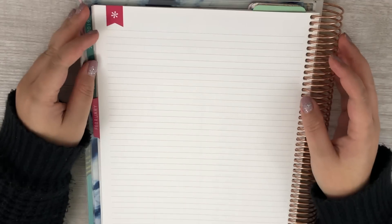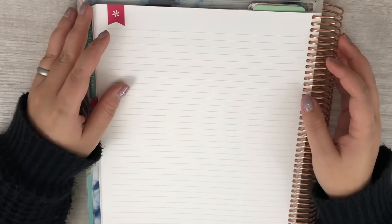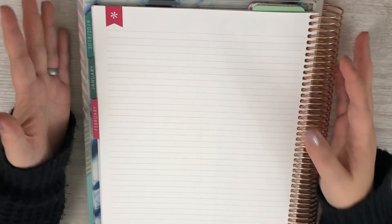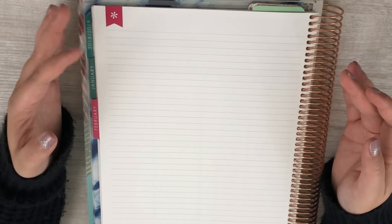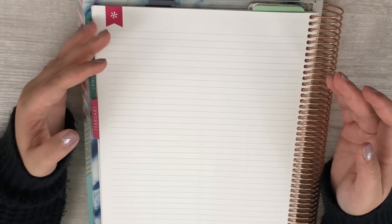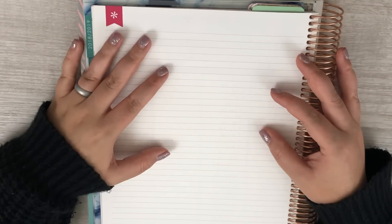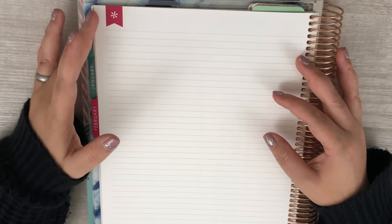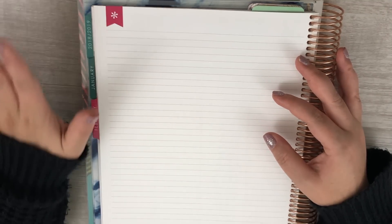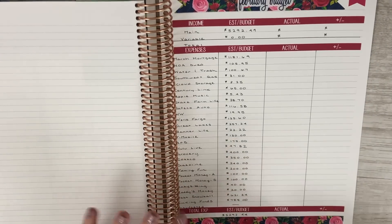Hey guys, welcome back to my channel! Today we are going to be setting up our February 2019 sinking funds. In front of me I have my Erin Condren deluxe monthly planner — this is the 8.5 by 11 version and it is the colorful version as well. I recently switched it out from the 7 by 9; I just found that in the 7 by 9 I definitely did not have any room.